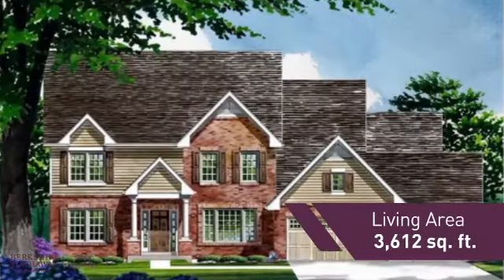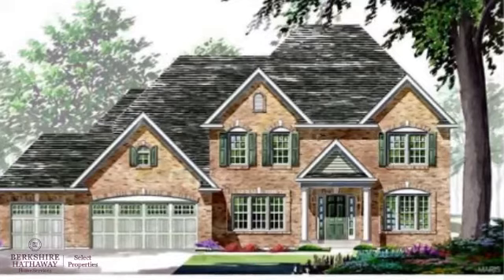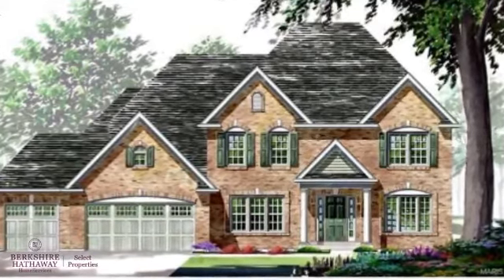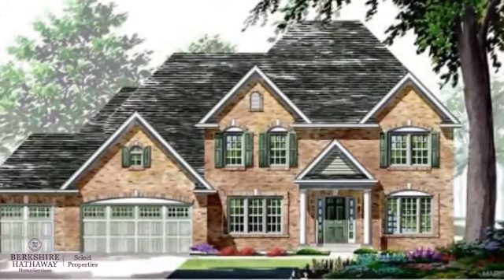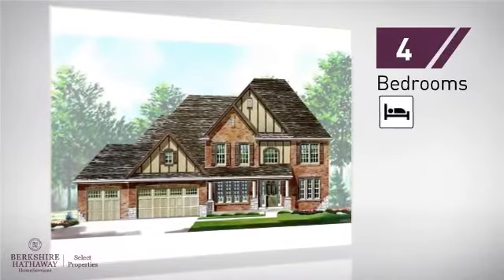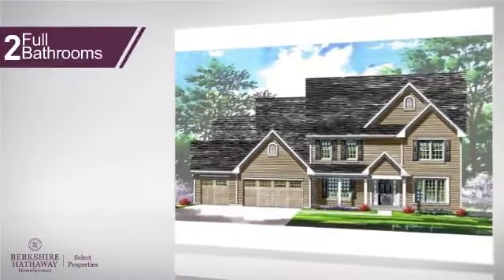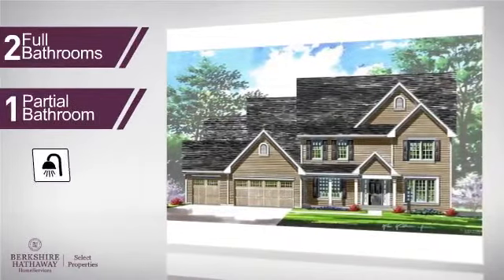Featuring over 3,600 square feet of living space, this home gives you a spacious layout to play host or kick back and relax after a long day. Inside you'll find four bedrooms, so everyone has a private space to come home to, as well as two full bathrooms and one partial bathroom.